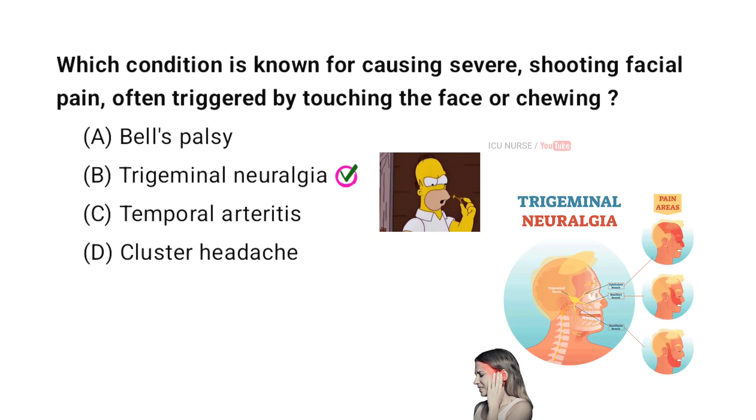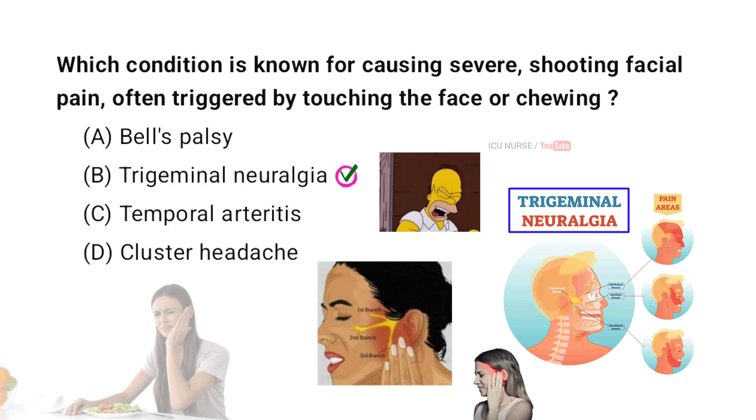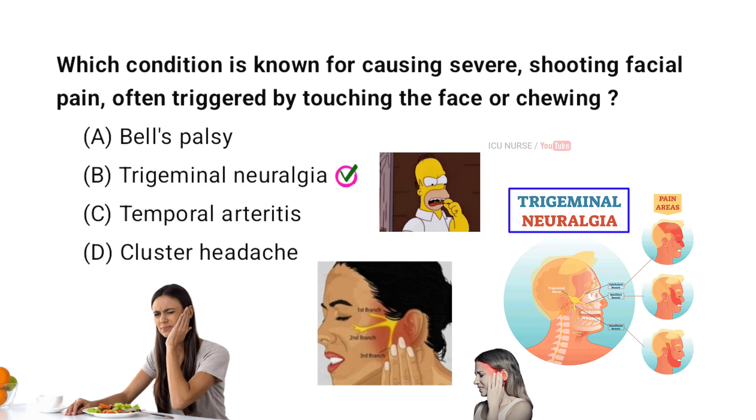The condition known for causing severe shooting facial pain is Trigeminal Neuralgia. It is often triggered by everyday activities such as touching the face, chewing, or speaking. The pain is intense and sudden, usually affecting one side of the face.